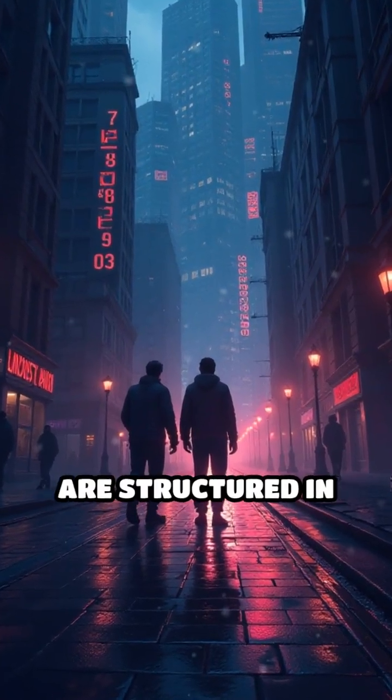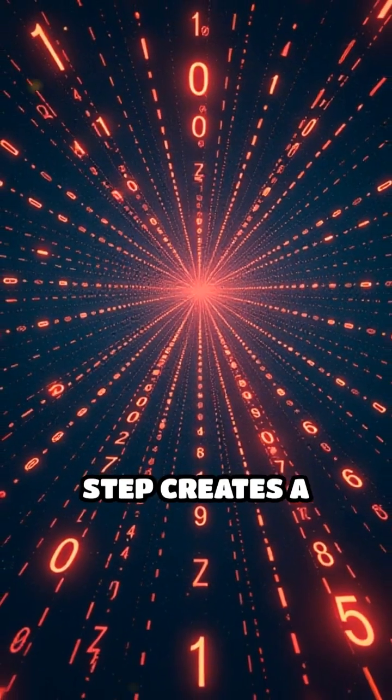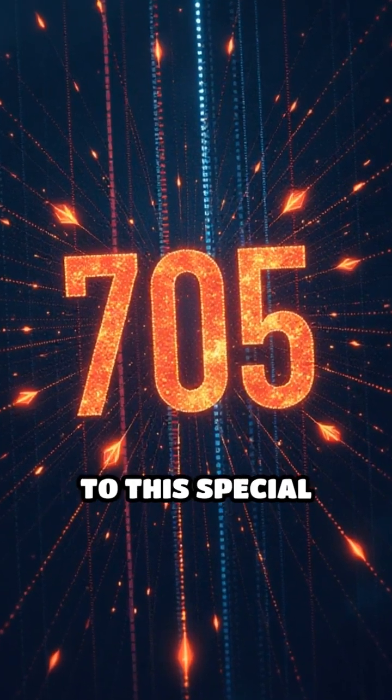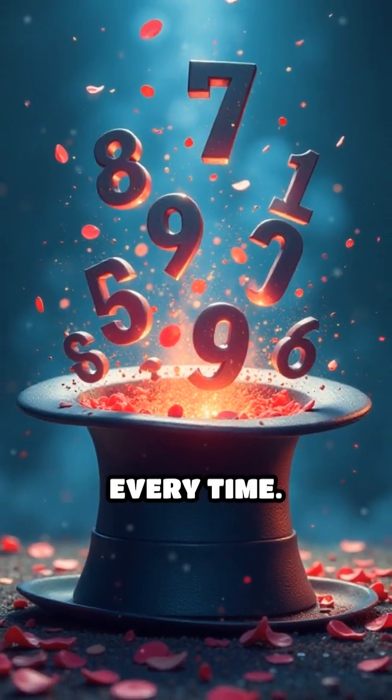This works thanks to the way numbers are structured in our base 10 system. The subtraction step creates a symmetrical pattern, and flipping those digits before the final addition always brings you to this special result. It's a quirky quirk of math that feels like a magic trick every time.